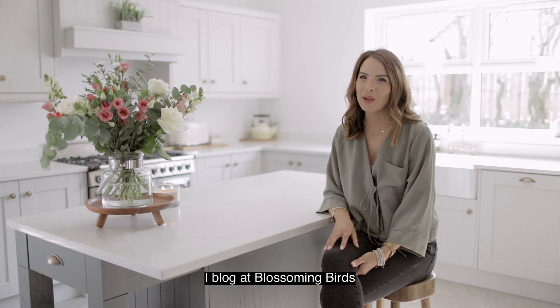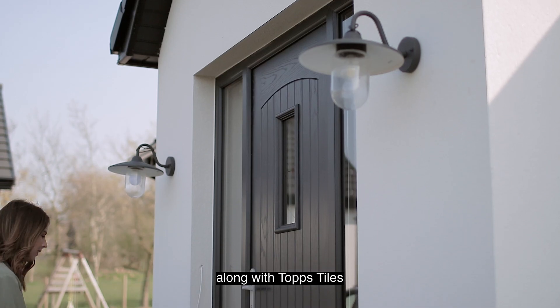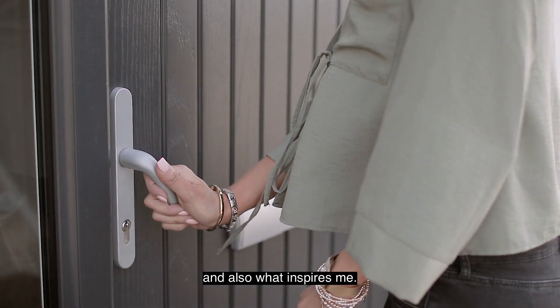Hi, I'm Anna. I blog at Blossom and Birds and today I'm going to do a home tour along with Topps Tiles, show you around my home and also what inspires me.